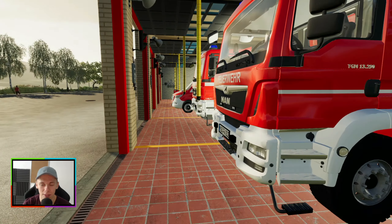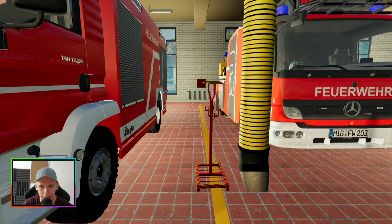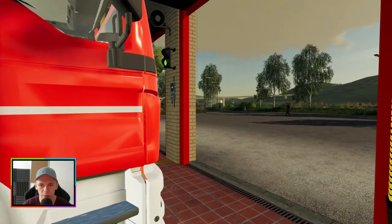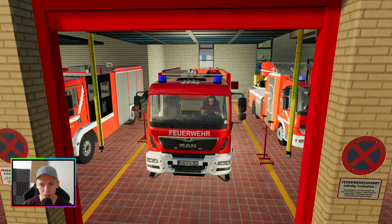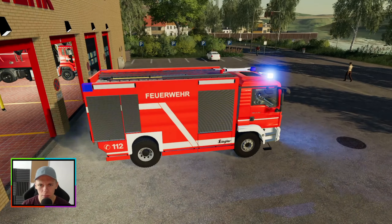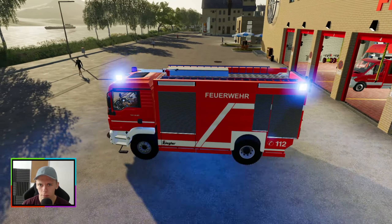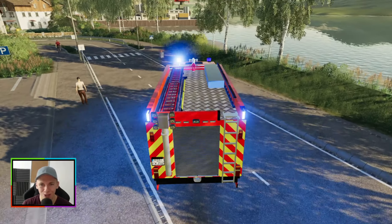Jetzt geht es. Okay, also es rückt aus: EW1, HLF1, TLF1 und DLK1. Der ganze komplette Löschzug rückt jetzt erst mal aus. Ich würde sagen, wir rücken erst mal aus mit dem TLF. Denn es ist ja auch schon bekannt, dass da aktuell ein Brand lodert, mitten in einem Baugebiet, in einem Haus, was aktuell im Bau ist. Wir müssen einfach nach links und dann sind wir auch schon da. TLF1 rückt aus zum Feuer.